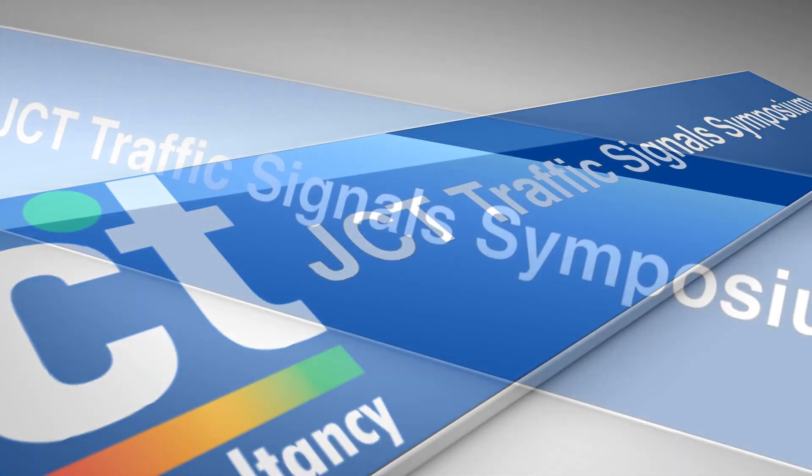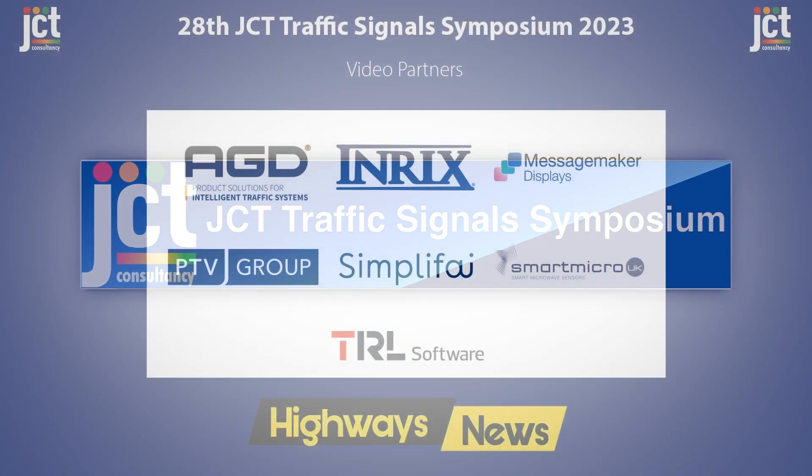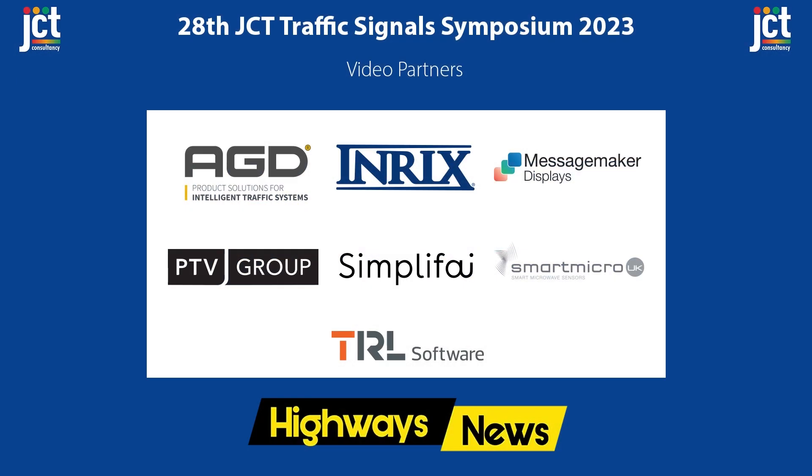This paper was presented at the JCT Traffic Signals Symposium 2023 in Nottingham, thanks to the support of AGD Systems, INRIX, Message Maker Displays, PTV Group, Simplify Systems, Smart Micro UK, and TRL Software.